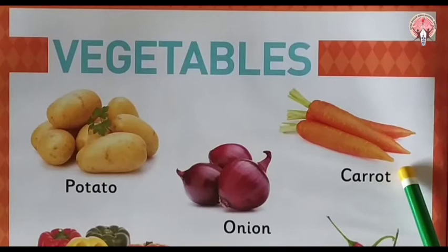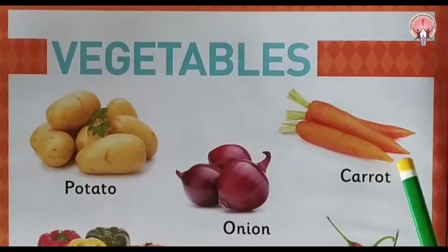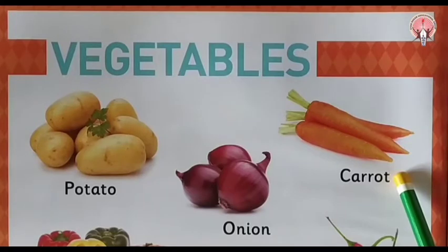Next is carrot. Carrot is orange in colour. And carrot — who is the favourite vegetable? Yes, rabbit's favourite vegetable is the carrot.